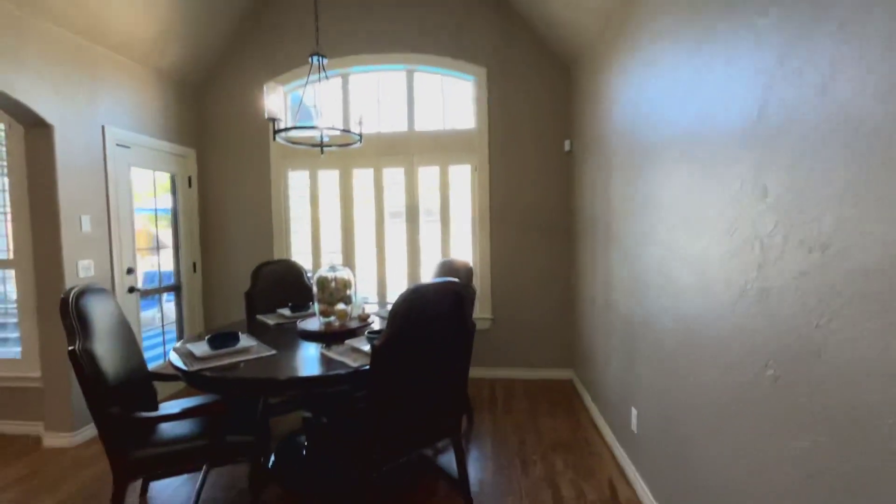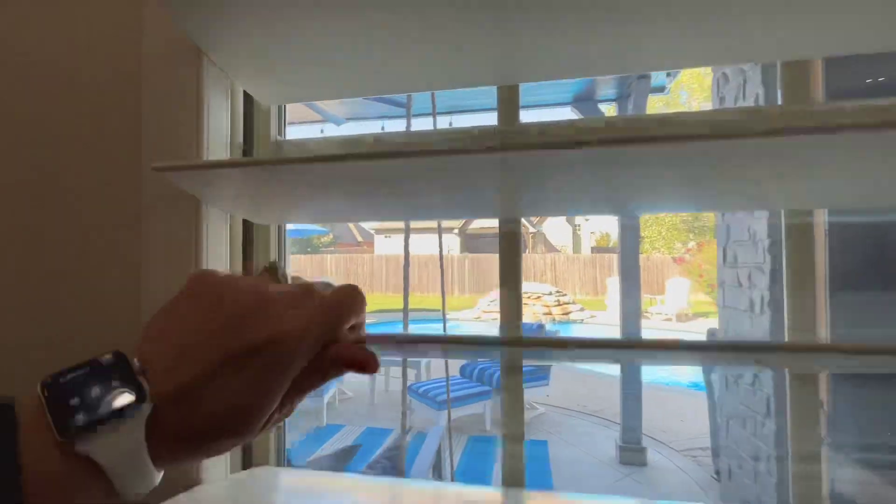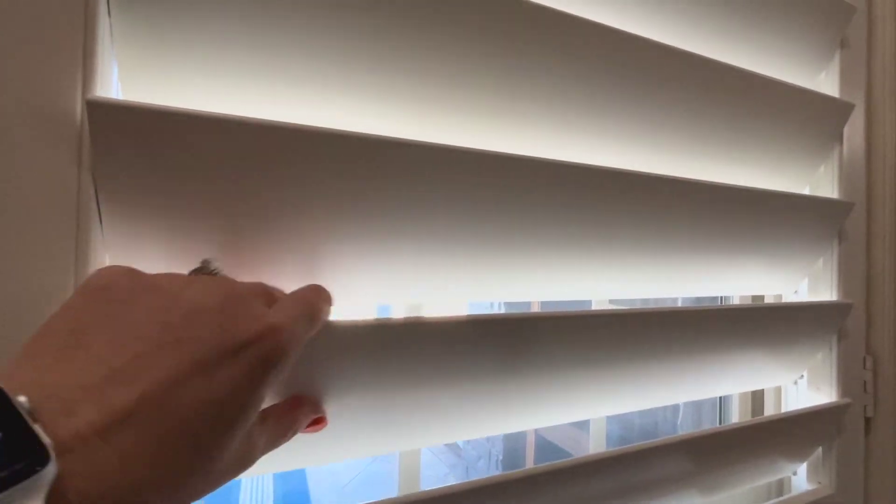Nice size dining nook — these are probably 12 or 14 foot ceilings in here. You've got a door to your backyard. These are all plantation shutters, the wood shutters as well, and these all open and close if you wanted them to. There's also a pool which we'll go see in a minute.